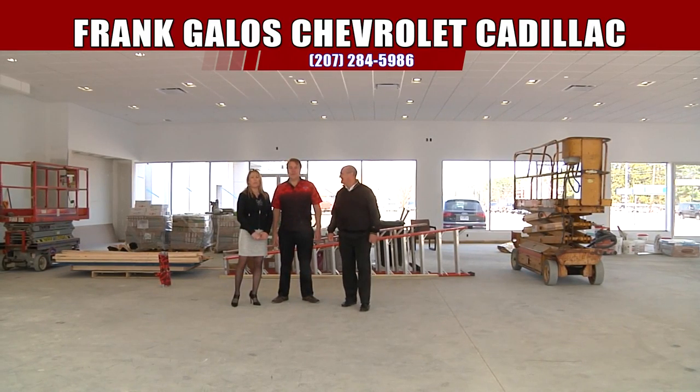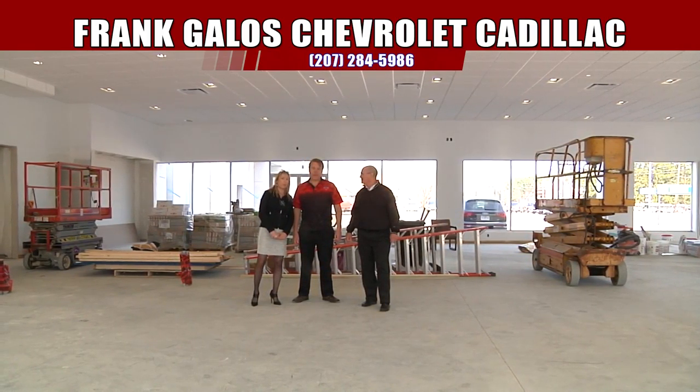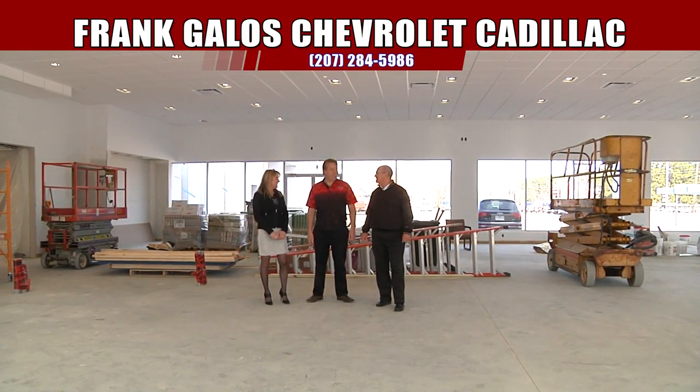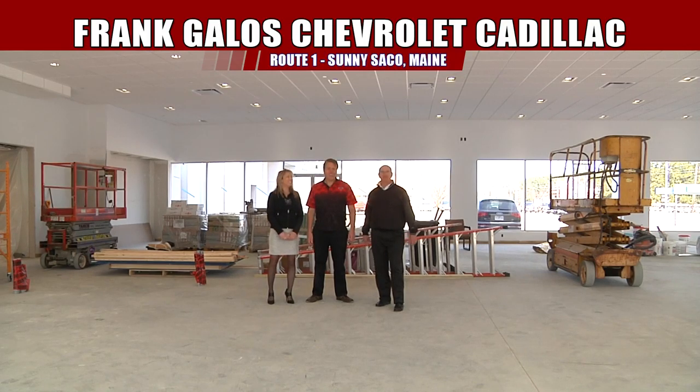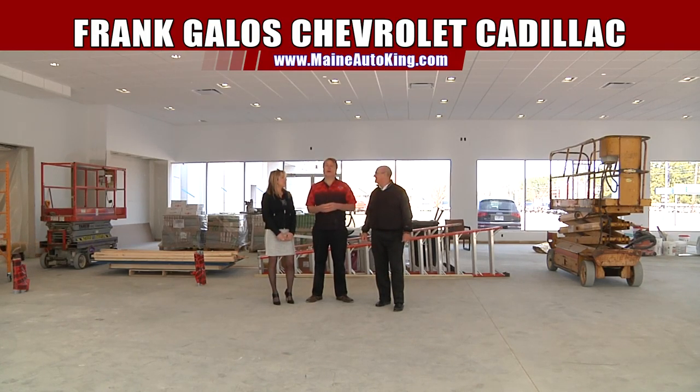We had a lot of fun with you guys today and we hope you come in and visit us. Even though we goof around a lot, we do have fun — you've got to have fun. Laughter is good for the soul. Get on over here to Frank Galo's Chevrolet Cadillac. The next time we have a show, we'll show you the showroom done, hopefully — with the tile floor, all the furniture, and we'll be working out of here. The rest of the dealership, we're finishing up on that too. It's really coming along and it's going to be first class for you.